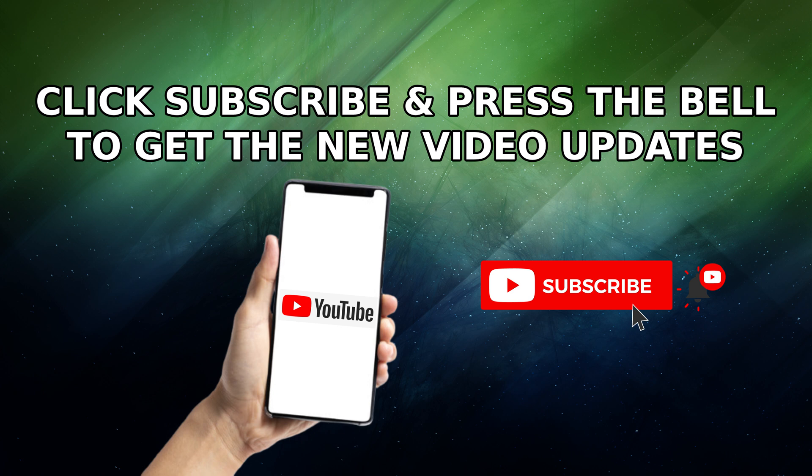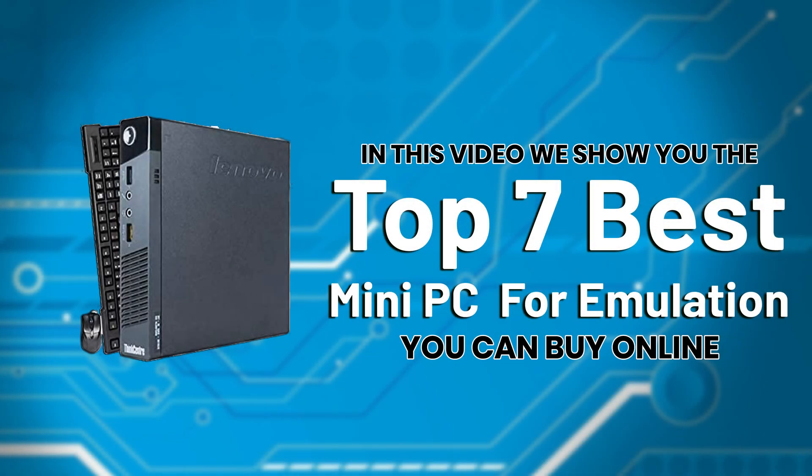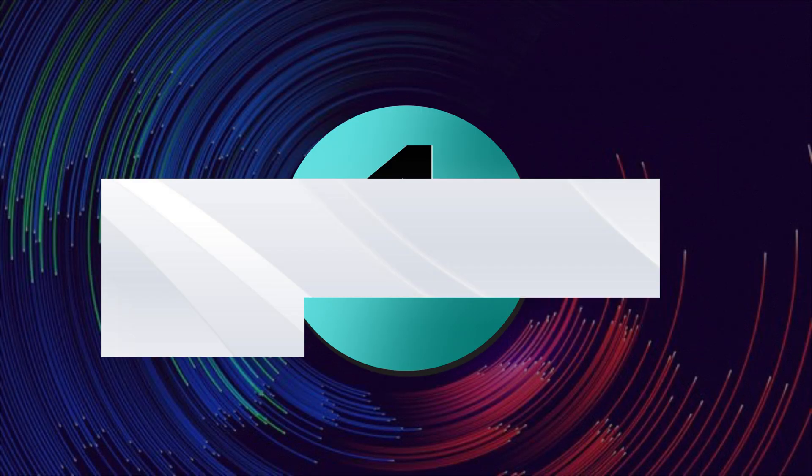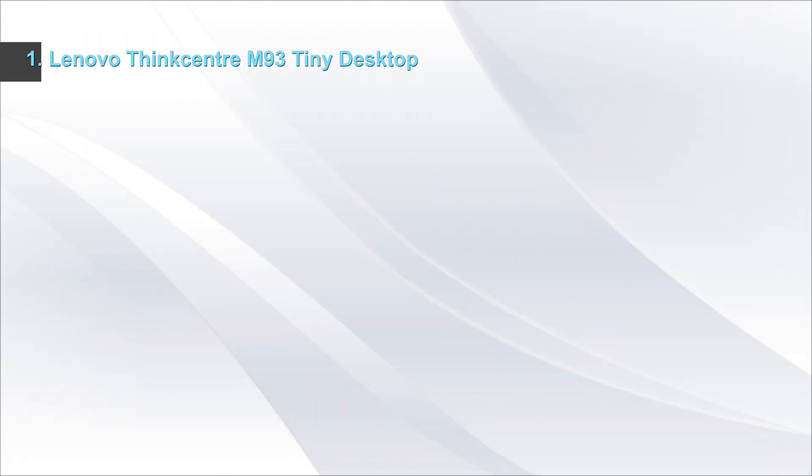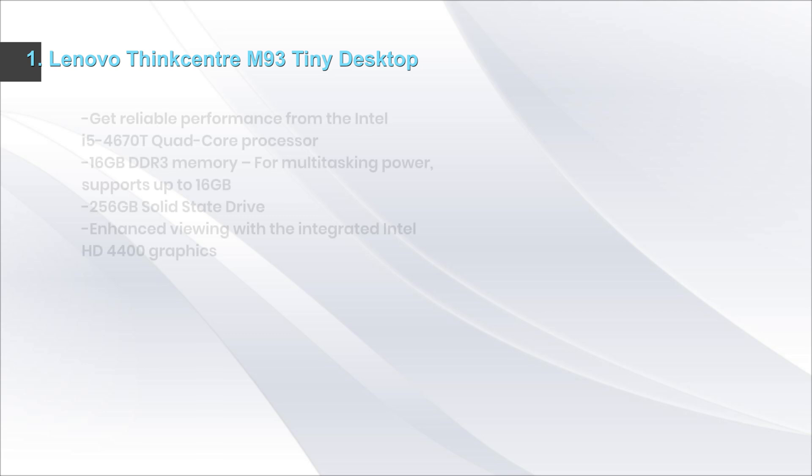Click the subscribe button and press the bell icon to get new video updates. In this video we show you the top 7 best mini PCs for emulation you can buy online.